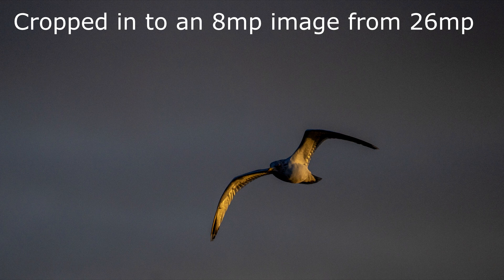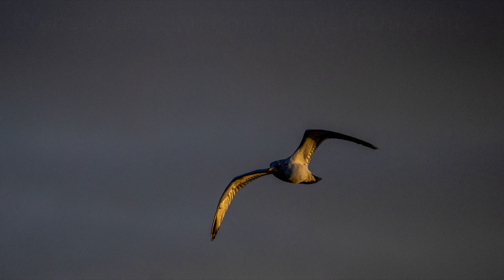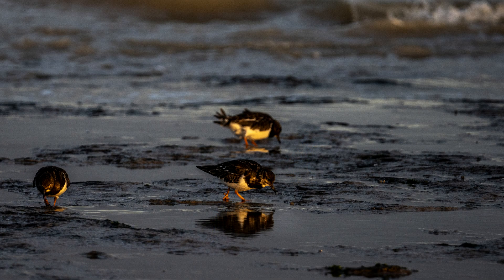I'm shooting on the A7R4 in crop mode, so this is 26 megapixels, also cropped in a little bit more — hence why you can see a little bit of noise and grain in the sky. But the light was going very quickly, so utilizing a higher ISO up to 1600, even 3200 later on, isn't really pushing the boundaries of the camera.